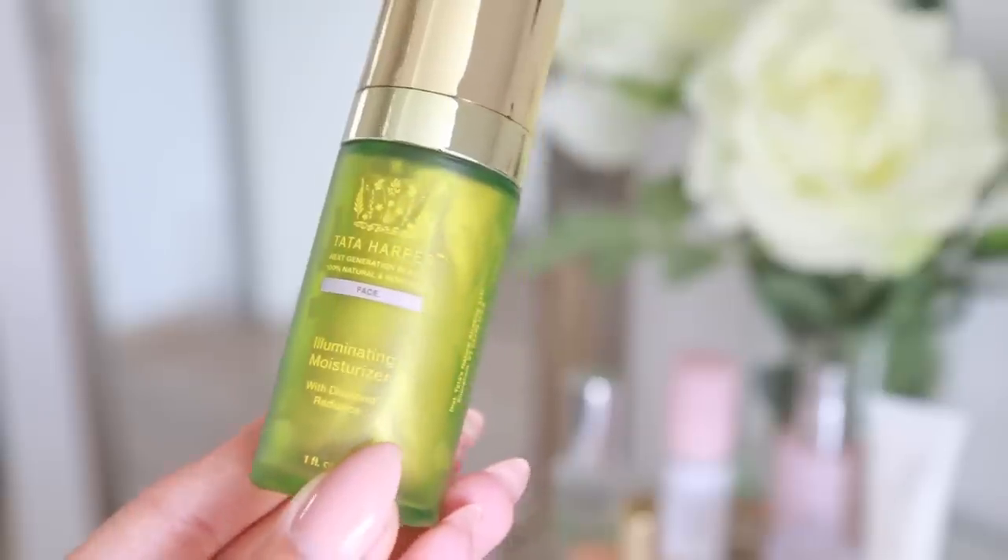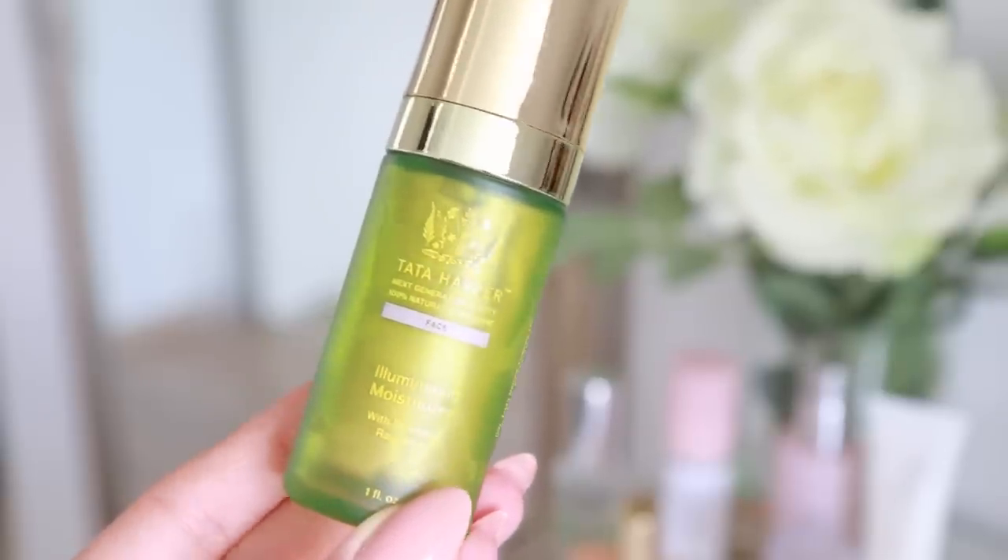I've already cleansed my skin and applied some serum. The moisturizer I'm using today is from Tata Harper — it's the illuminating moisturizer, and it has diamond radiance in it, so it has a little bit of a glowy finish. I'm going to take a nice pump of that and focus it mostly on the outer perimeters of my face.